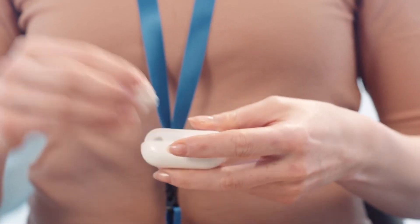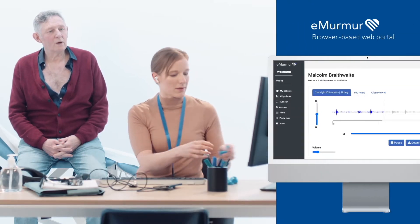In clinic, in hospital or in residence, using eMirma you can record auscultations, providing peace of mind, evidence and a clearer picture of the auscultatory sound.